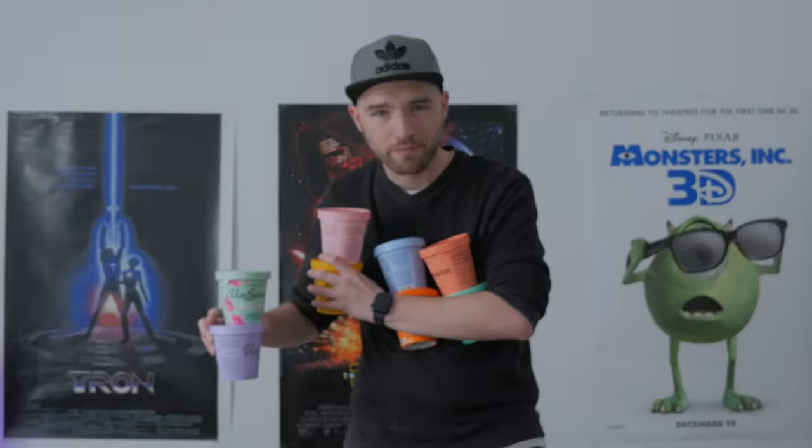Well guys, the summer season is finally upon us, and you know what that means. We have new summer seasonal flavors of Van Leeuwen Ice Cream. For this seasonal collection, we have a total of 8 different flavors, which means my blood sugar is about to skyrocket.